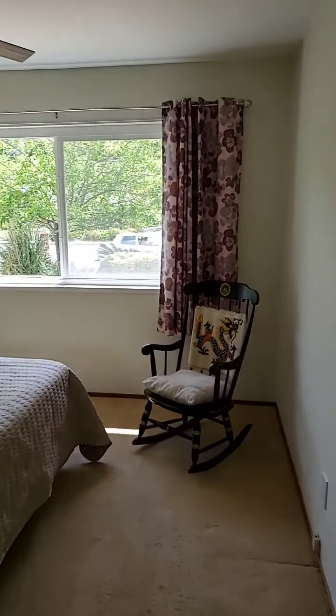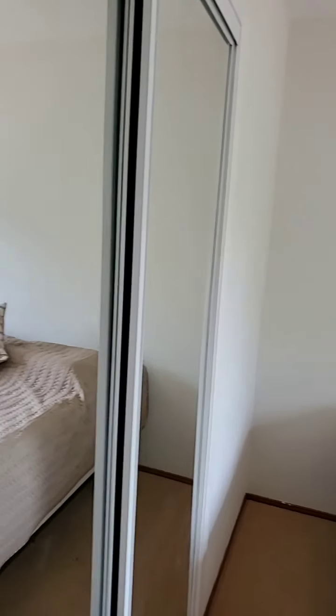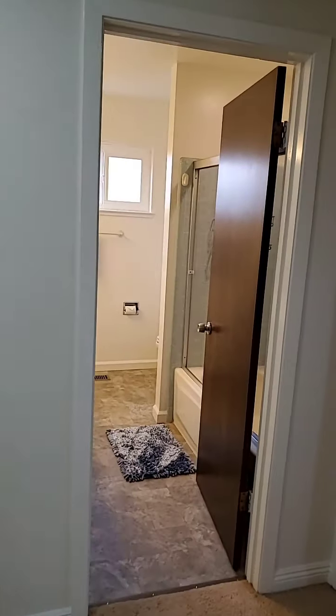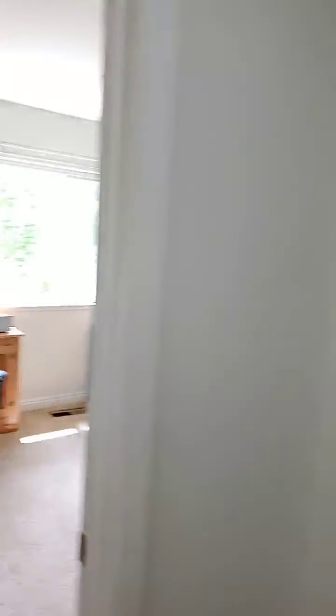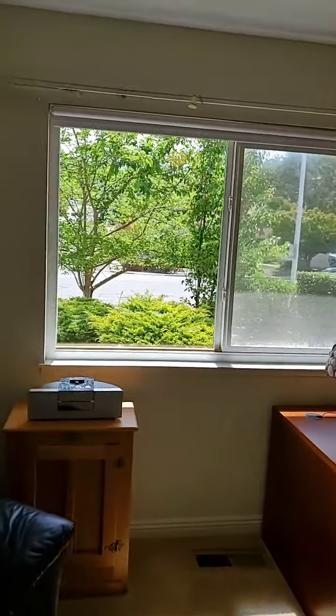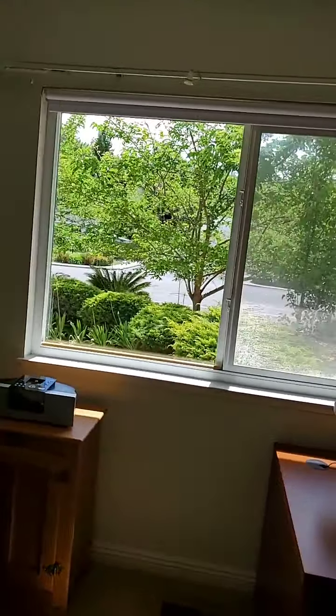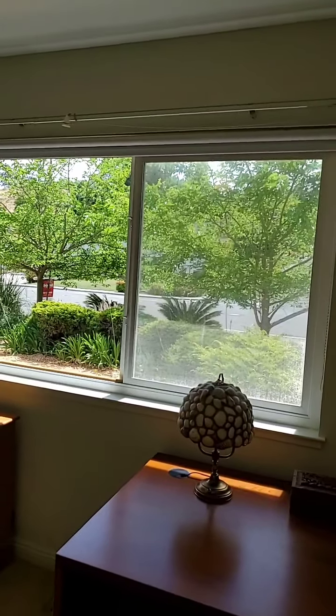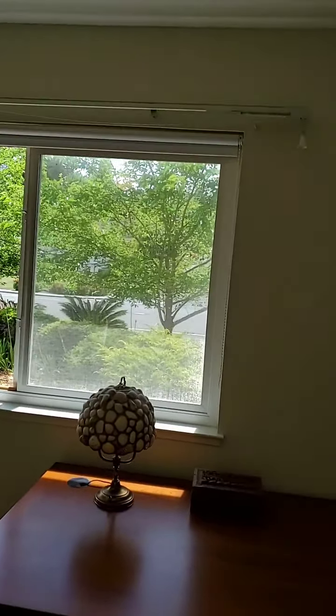This is the first bedroom with a mirrored closet. Each room has a ceiling fan. Second bedroom — very light and bright. This house has a large setback from the street, so it is very private and you don't hear much noise from the street.